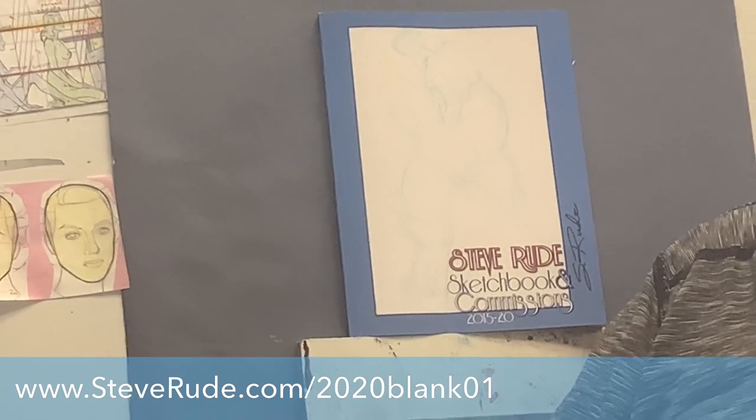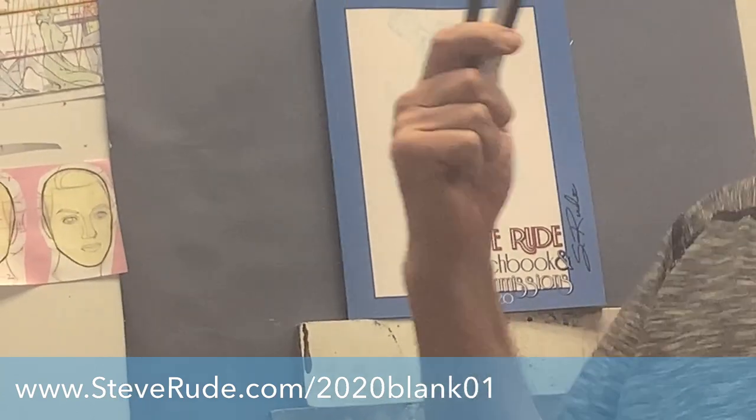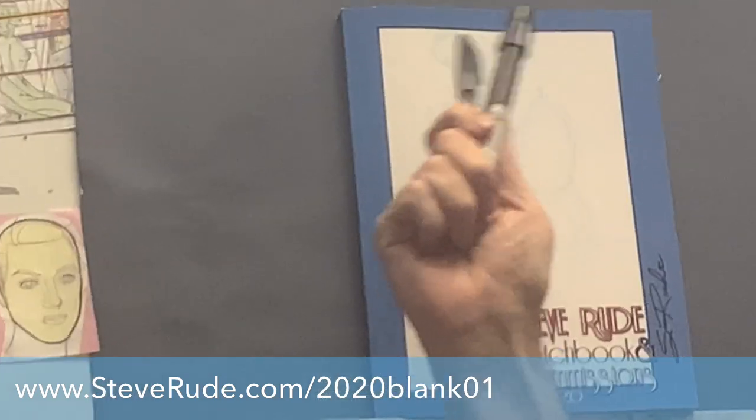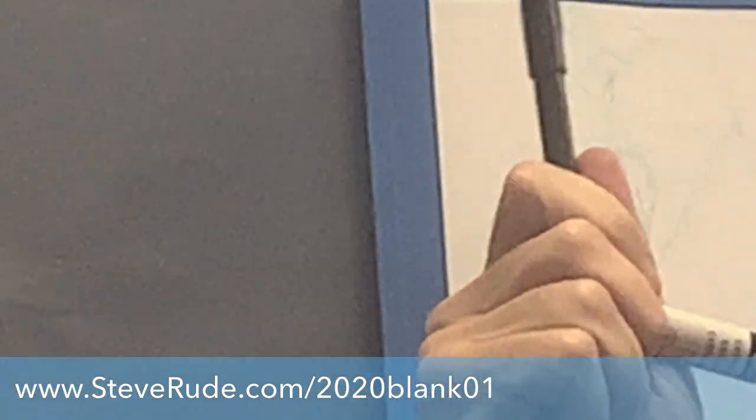The two tools I'm going to be using are just your regular chart pack marker and this sign pen made by Pentel — I think they're produced out of Japan, where all the good tools happen to be made now. So let's get to it. Hope you enjoy my drawing the Thing.